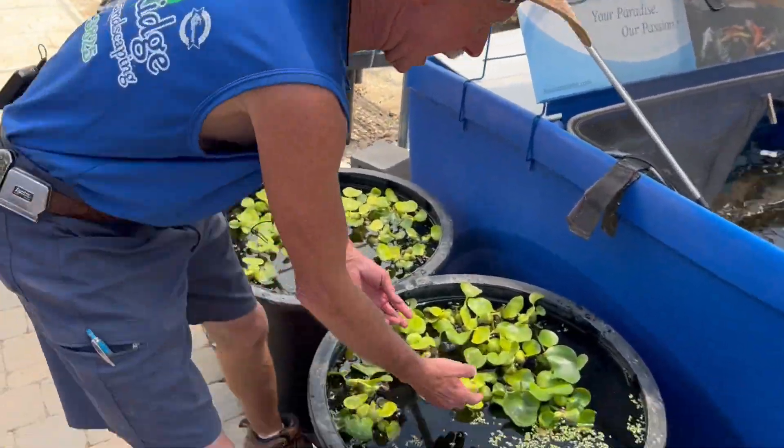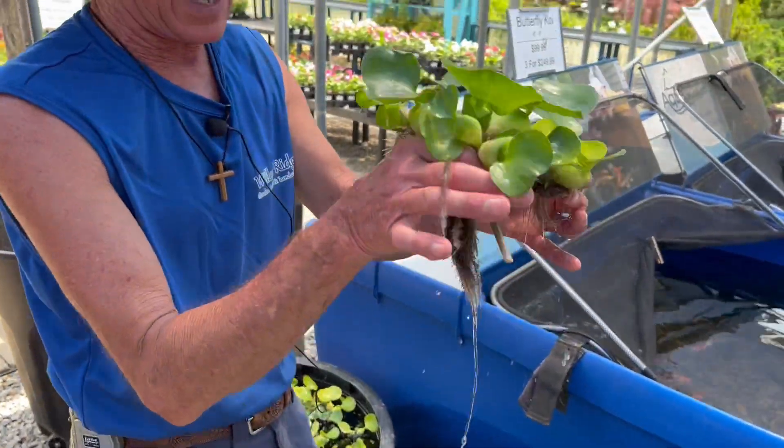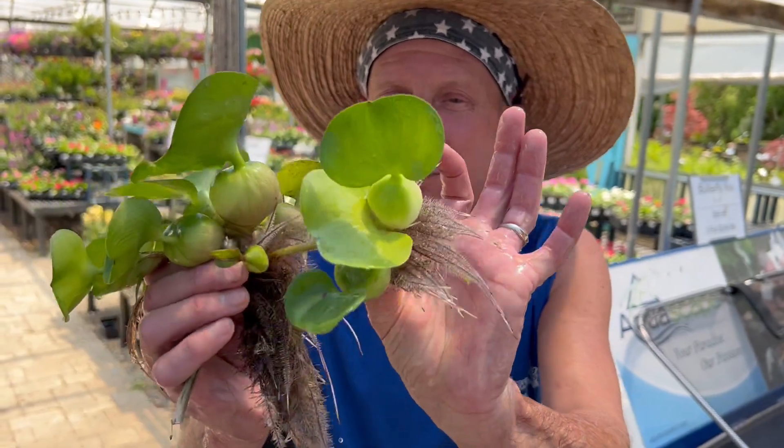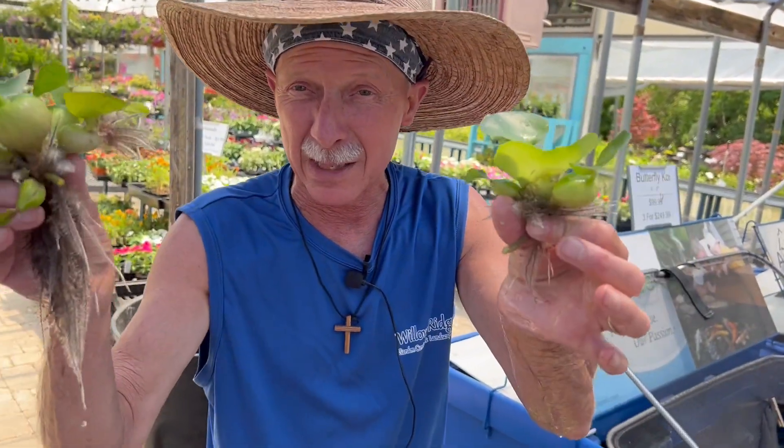The next one we have is actually a true floater that floats on the surface. This is called Water Hyacinth. They spread — they have these little babies that spread and those little babies then create their own little plant. Then they'll get big and have babies of their own.